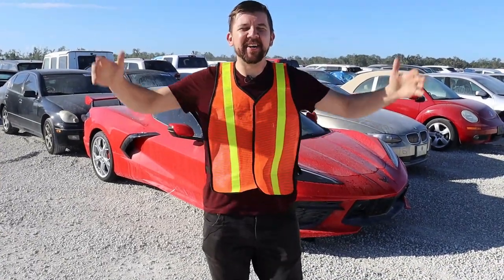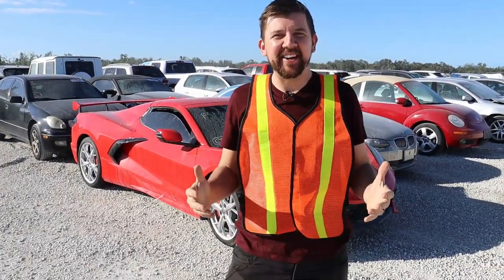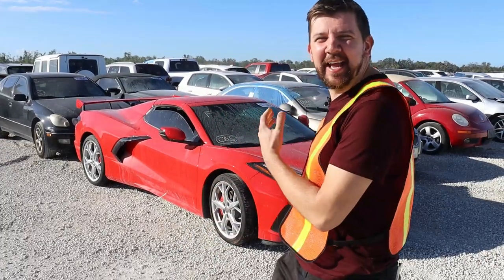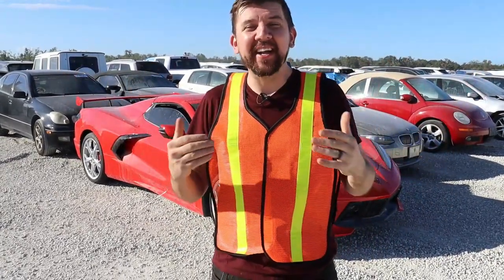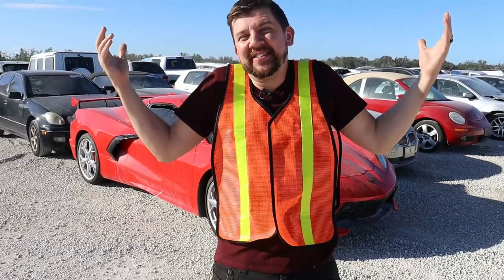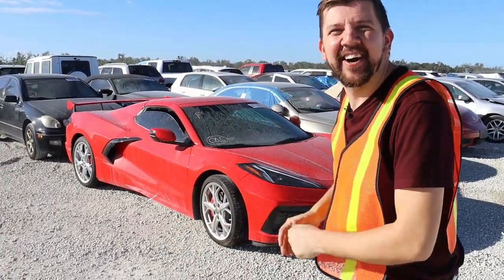Hey everybody, welcome back to Nico Brothers. We're out here in Florida again checking out some flooded cars, and there's a C8 behind me — but this time red. Let's check it out and maybe we'll win it. We could probably drive it home. It's pretty crazy but there's another one. Let's check it out.